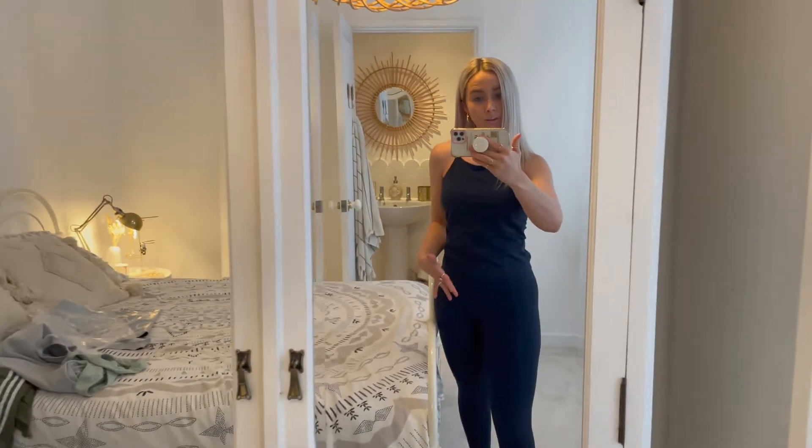I've got my tofu cooking away in the air fryer downstairs and have had a delivery from Sweaty Betty. So I thought I would try on what they have sent me and show it to you. This is from the Super Soft Collection. Now it looks like an all-in-one but it's not — it's a two-piece set. It's got the vest and then the leggings as well, from their new Super Soft Collection.